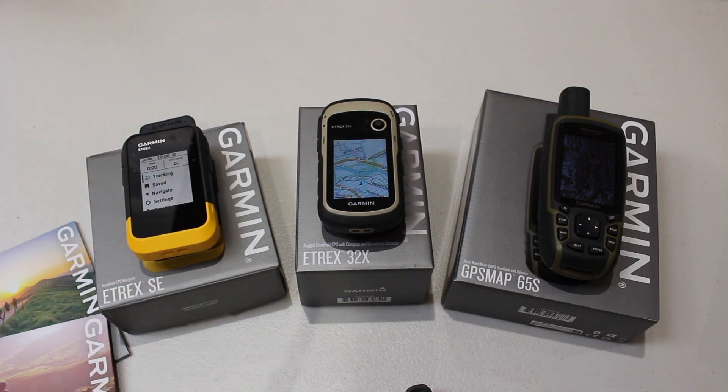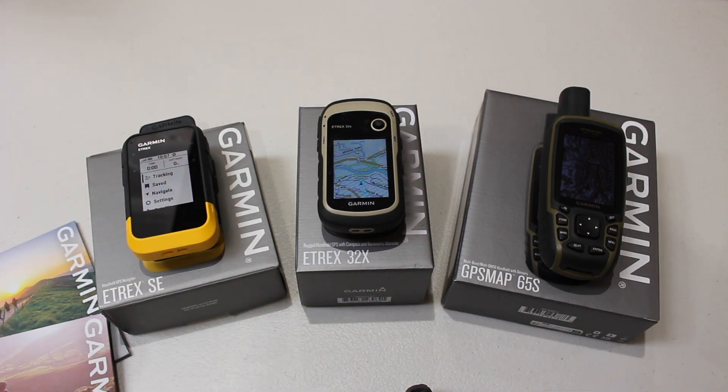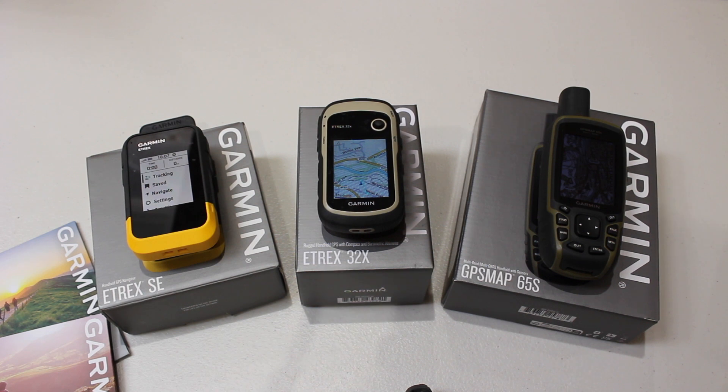The eTREX SE is a relatively new unit — it's just got a black and white screen on it. So if you're just wanting your GPS as a bit of a backup, it has tremendous battery life. You can't put Ordnance Survey maps in it, but you can plan your routes on Ordnance Survey maps and transfer them onto this GPS unit and it will navigate with you. Being a very new unit, it's made to work alongside a mobile phone. You can download GPX files onto your mobile phone and wirelessly transfer them onto the GPS unit — none of the other two units can do that.